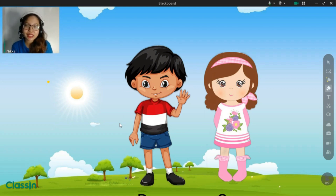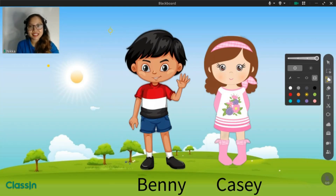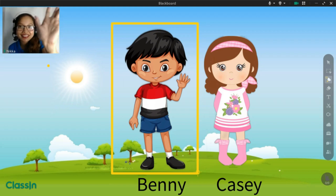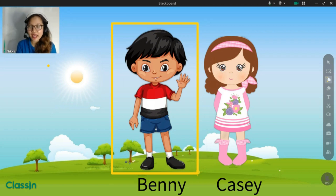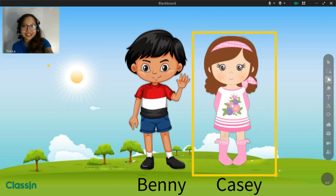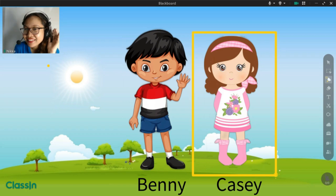I want you to meet my friends. This is Benny. Can you say hi to Benny? Can you say his name? Great. And this is Cassie. Can you say hi to Cassie? Can you say her name? What about, can you say teacher's name? Great. Fantastic.